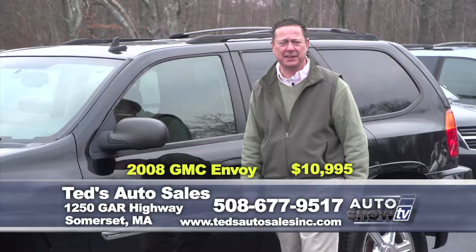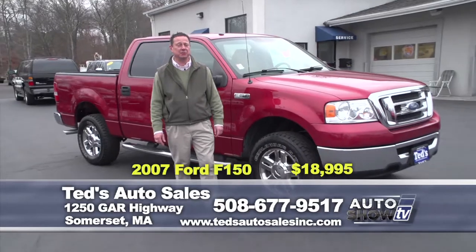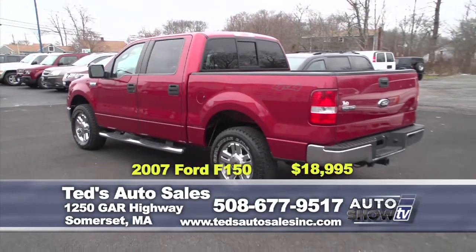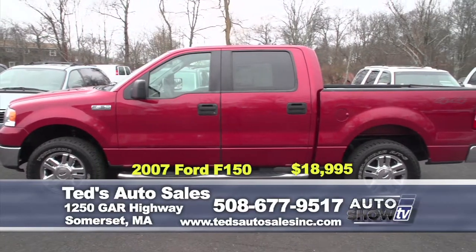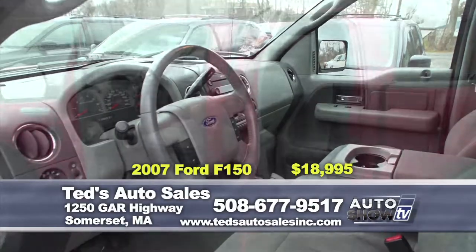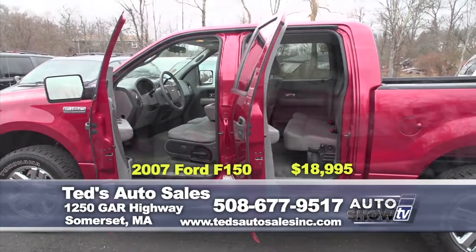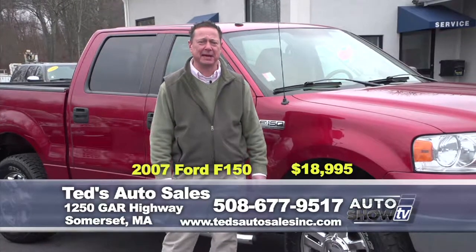How about this: 2007 Ford XLT crew cab, four-wheel drive with the chrome package. Only 75,000 miles. You've got the side steps, tow package, and heated factory glass. Reduced to an unbelievable $18,995.